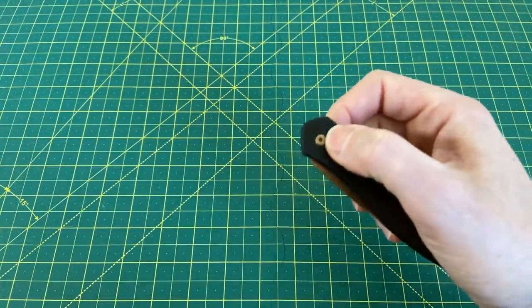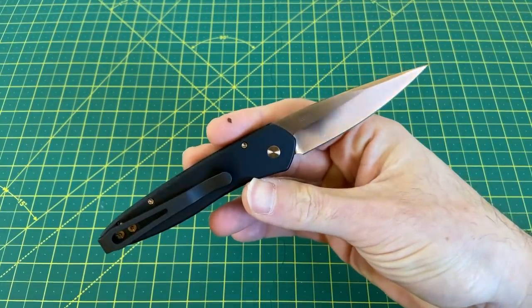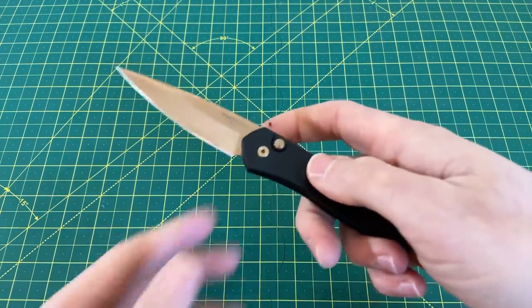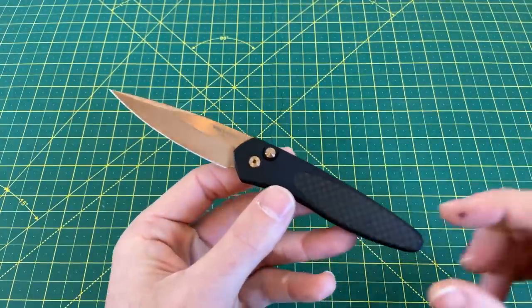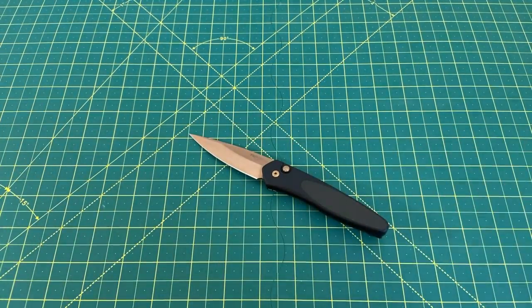So that's it, that's what I got for you guys. I hope you enjoyed this one — it took a little more time to come up with knives that I thought really fit in this category. Let me know what you think. What did I leave off the list? What belongs on this list that's not on it right now? Let me know — I'd be interested to hear from you guys. I hope you have a great rest of your day. Until the next one, I'm out.